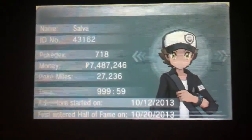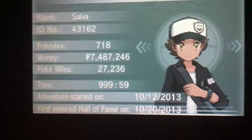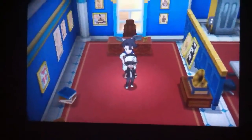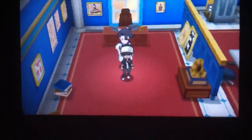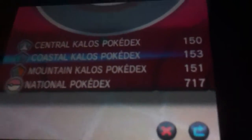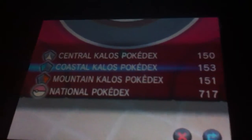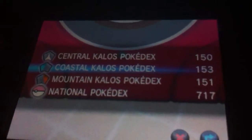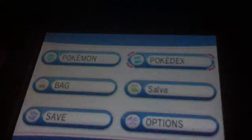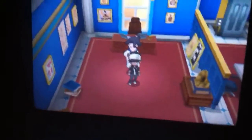What is up guys, SillyPanda here. Right now I'm gonna show you guys how to get an Oval Charm from Professor Sycamore. In order to do that, you need to complete your Pokédex and have 717 Pokémon. I got these Pokémon right here — 717 Pokémon in my national Pokédex — and I got all the Pokémon from the Central, Coastal, and Mountain Kalos Pokédexes.